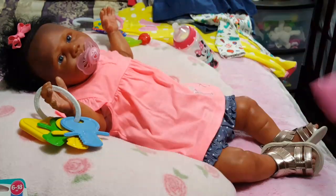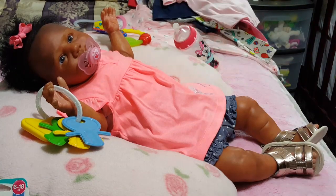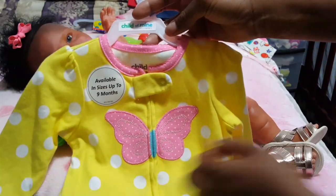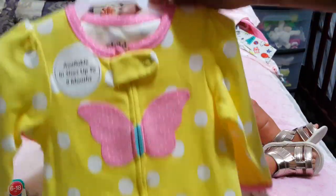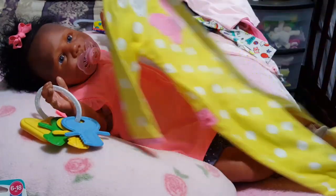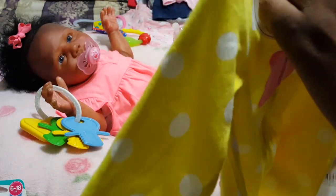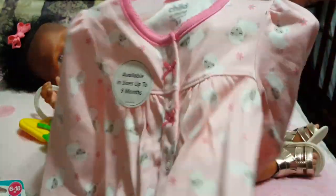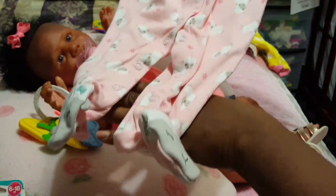This little girl has me running back and forth to the store changing her clothes size. This one is a sleeping outfit, also from Walmart, three to six months but so long — you can see the bottom of the foot with the pink polka dot. It looks so long but she probably can fit it because it's pajamas. This one is also from Walmart with little sheep on it and the little sheep on the little feet.